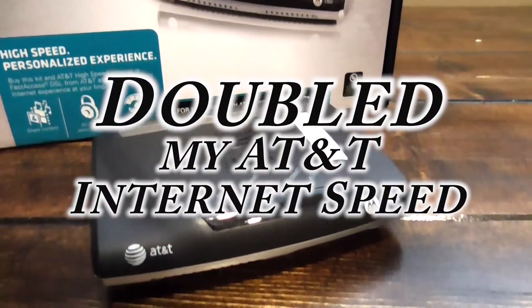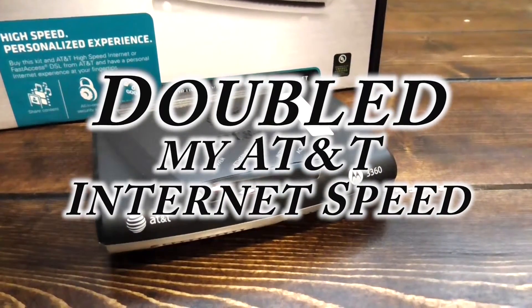Hi, I'm Dave. In this video, I will show you how I doubled my AT&T internet speed.